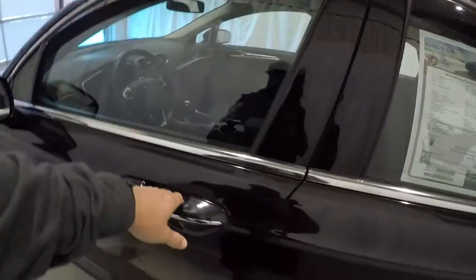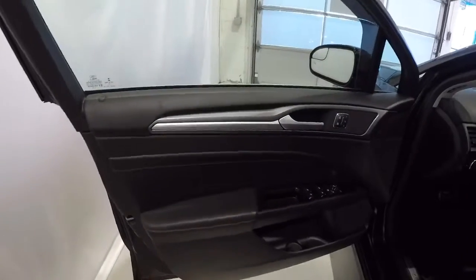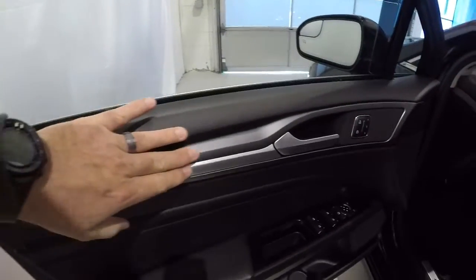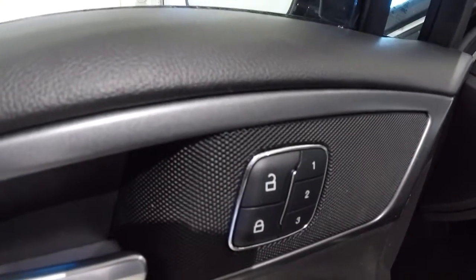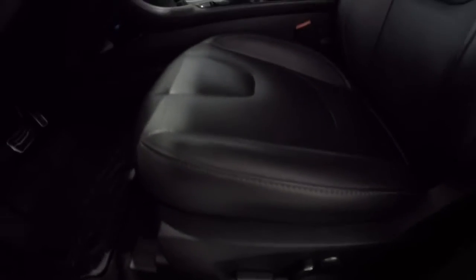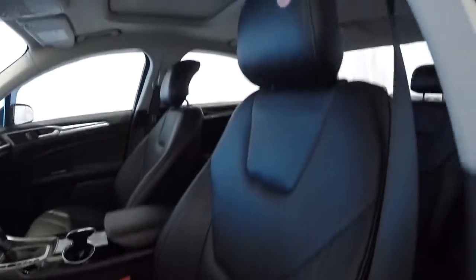Let's take a look on the inside. Black on black door panels with a nice metallic trim piece. Power windows, power locks, power mirrors. It does have memory seats. Got nice WeatherTech floor mats and a power driver's seat with black leather and perforated inserts.